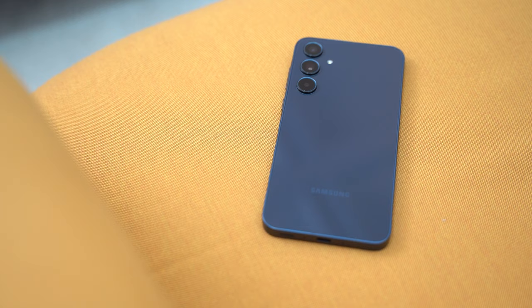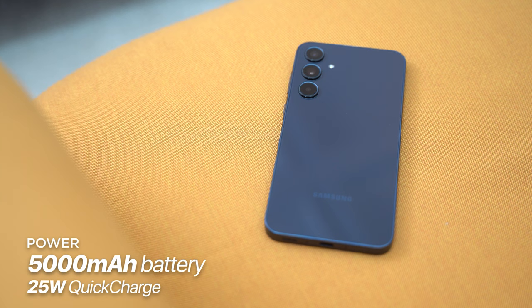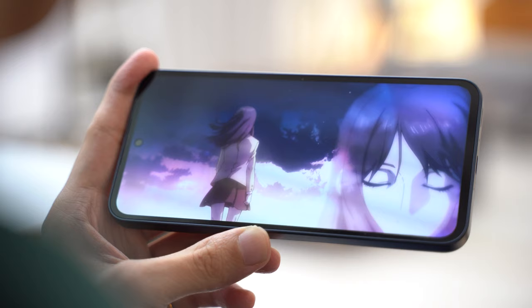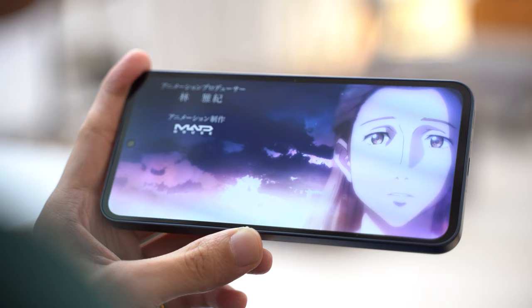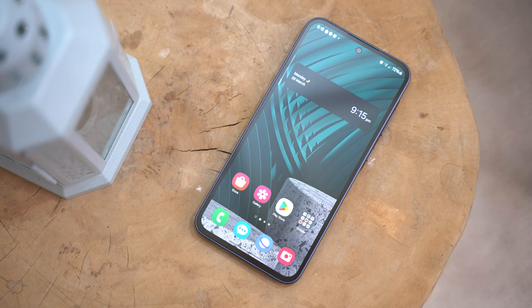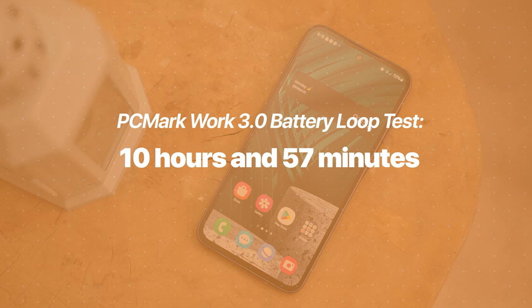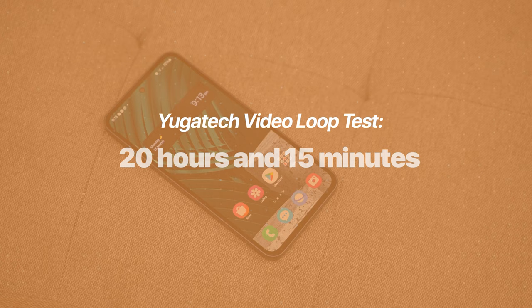Powering the Galaxy A35 5G is a pretty sizable 5,000mAh lithium-ion battery, which provides long-lasting power to keep up with any user's demands. It also gets support for 25-watt wired charging, which charges the 5,000mAh cell up in an hour and a half with a 25-watt charging brick that isn't included in the box. Battery life in real-world use wasn't an issue for me, with my most resource-heavy task being binge-watching shows on Netflix. In PCMark's Work 3.0 battery test, the Galaxy A35 5G garnered a result of 10 hours and 57 minutes, and in our standard YugoTek video loop test, it resulted in 20 hours and 15 minutes — which is wild.